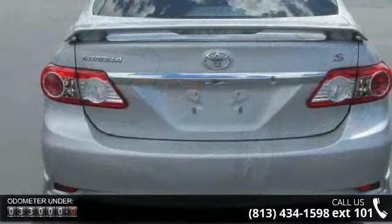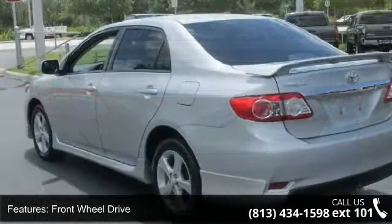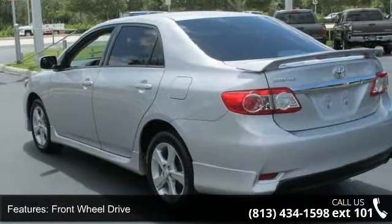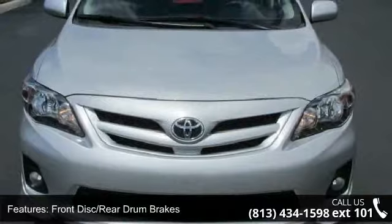Enjoy these notable features: intermittent wipers, rear head airbag, trip computer, front wheel drive, steering wheel audio controls, AM FM stereo, keyless entry, and bucket seats.